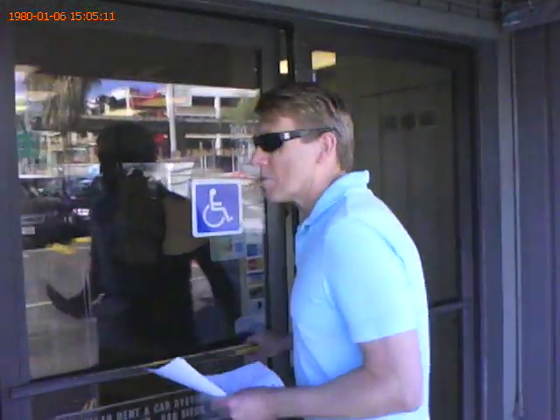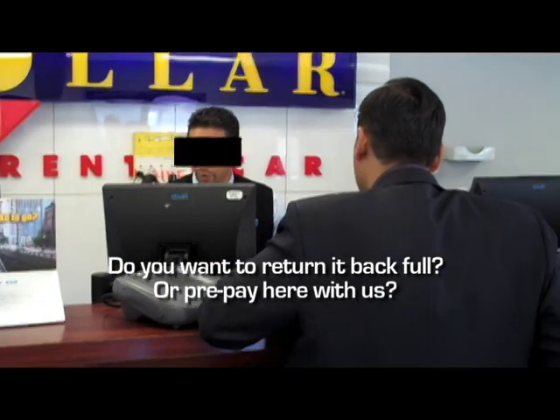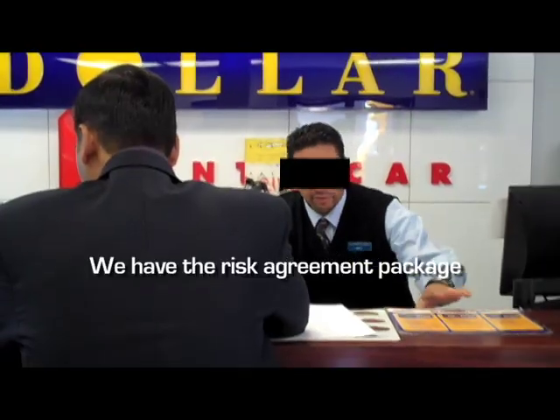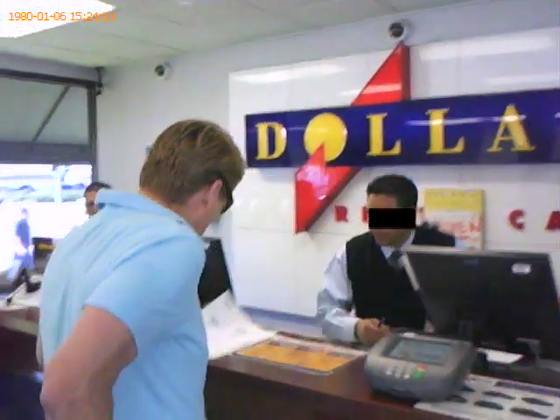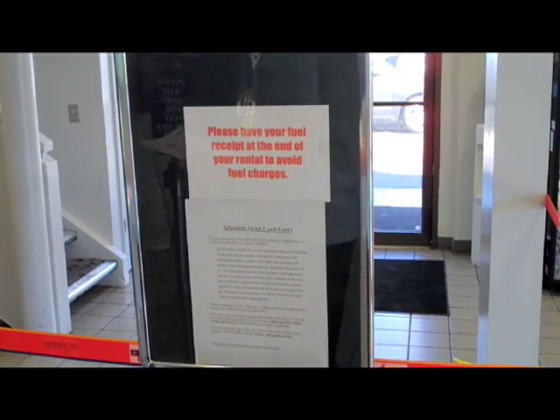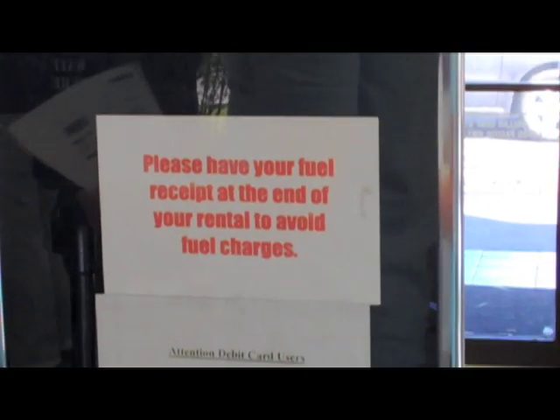So we went in undercover to investigate if there is such a fee and what, indeed, is disclosed to renters about it. We saw lots of hustles, but the agents never said how much the penalty would be if you returned without a receipt. All we could find was a sign that said, 'Please have your fuel receipt at the end of your rental to avoid fuel charges.'